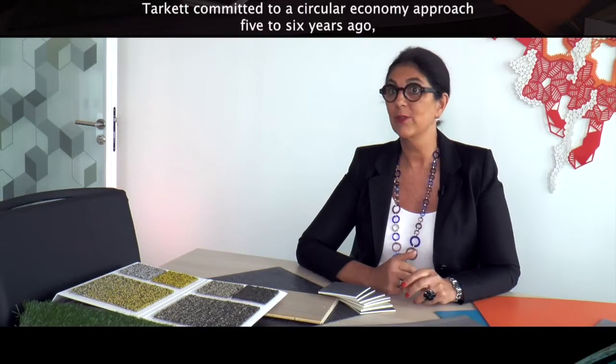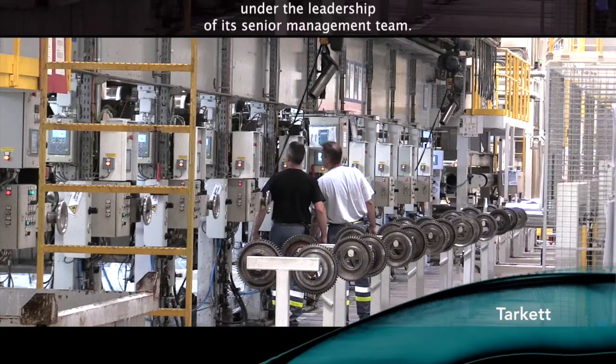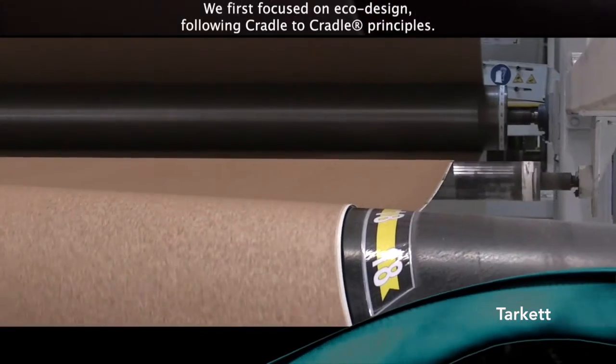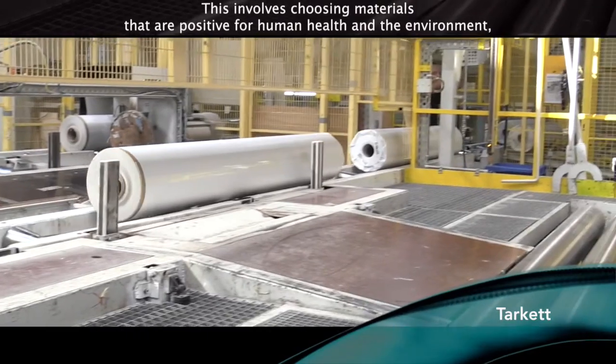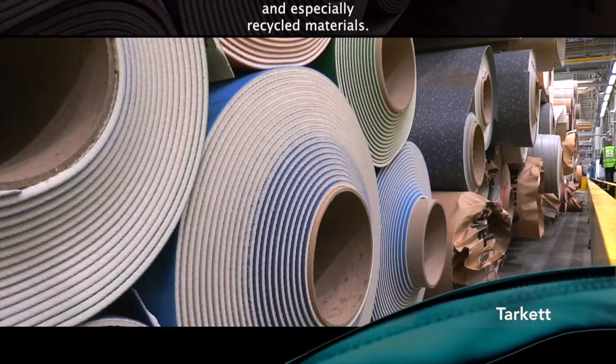Tarkett s'est engagé dans une démarche d'économie circulaire sous l'impulsion de la Direction Générale il y a 5-6 ans. Notre approche a commencé d'abord avec l'éco-conception sur la base des principes du cradle-to-cradle, qui consiste à choisir des matériaux qui sont sains pour la santé humaine et l'environnement et surtout des matériaux recyclés.